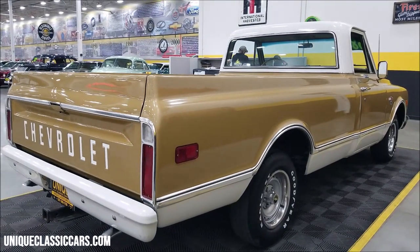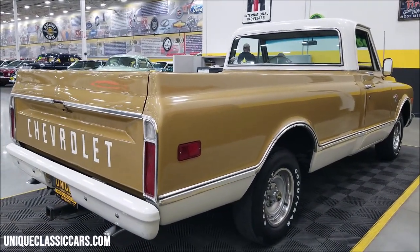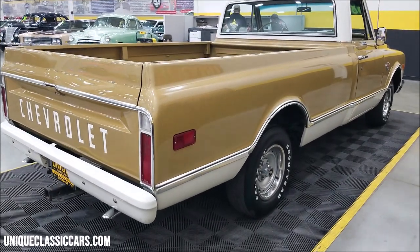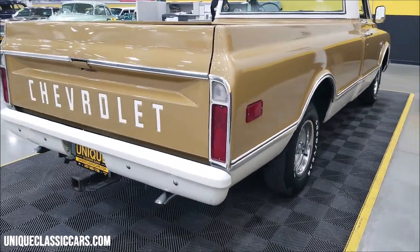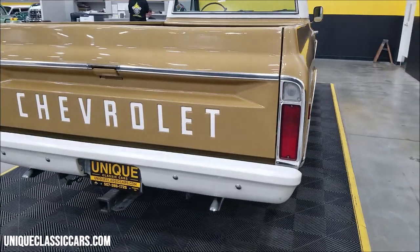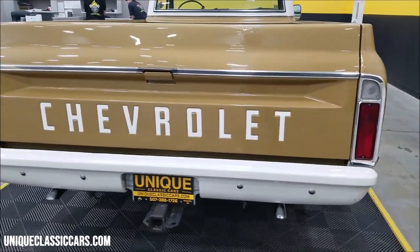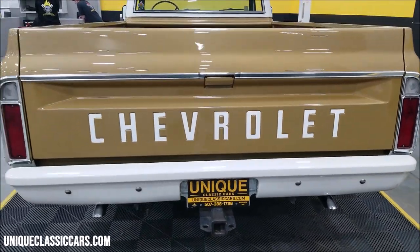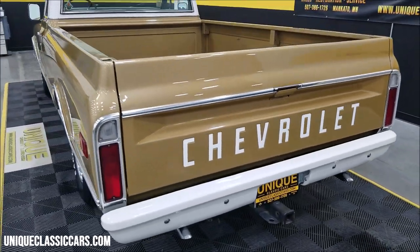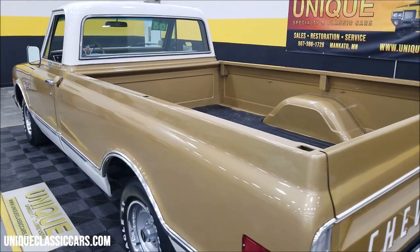It came out of Blair, Nebraska. If you look through the still pictures, you'll be able to see the original invoice that was typed up at the dealer when this truck was purchased. Remember, we do consider trades, financing is available, and we can assist with transportation. This vehicle may also be eligible for an extended service contract — consult with your sales associate when you call in or email. It does have dual exhaust and a receiver hitch.